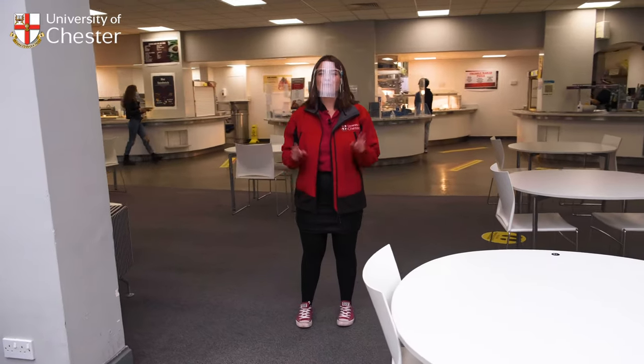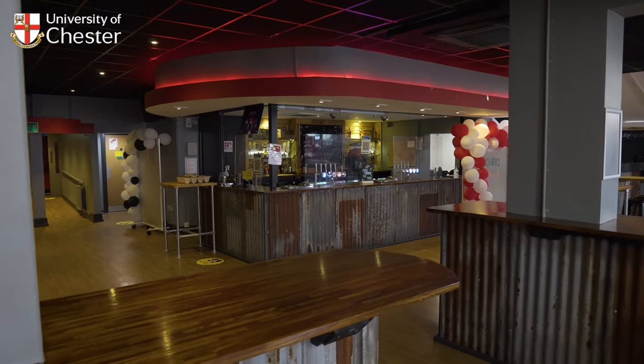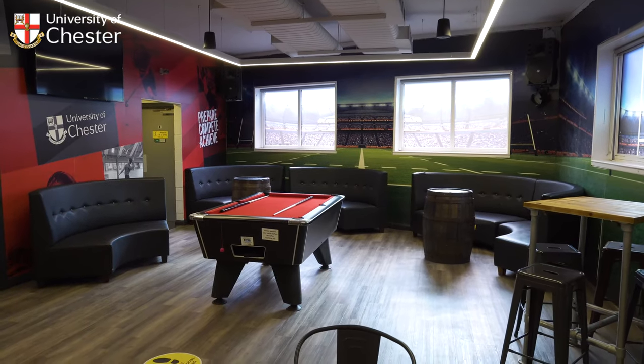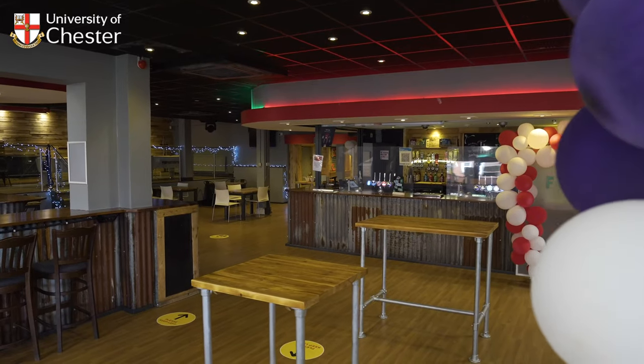If you fancy meeting up with friends on campus then the bar is the perfect place to do just that. Whether you're in the mood to try out a new cocktail or just unwind and play a game of pool, the relaxed chilled atmosphere makes this the ideal place to hang out.